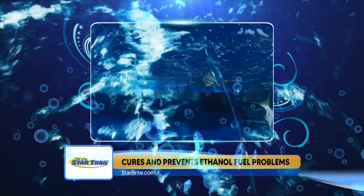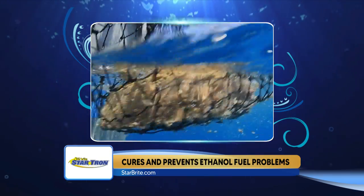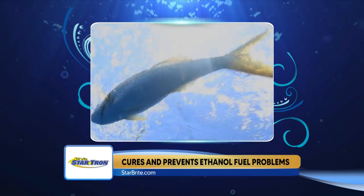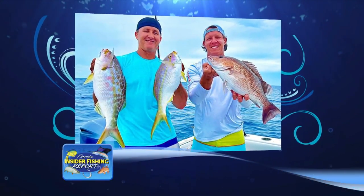Yellow tail snapper: Captain Jason Stock has been limiting out, fishing them on light jig head shrimp or light wire circle hooks from 110 feet on out. The last photo tonight is a couple of nice yellow tails with a nice mango snapper mixed in.